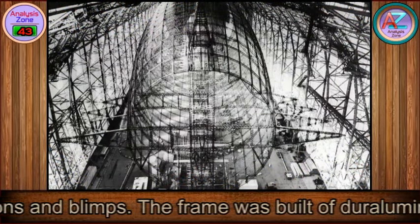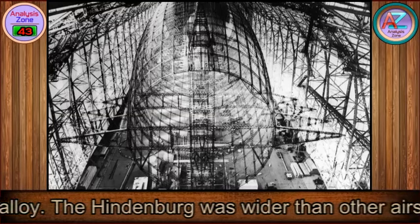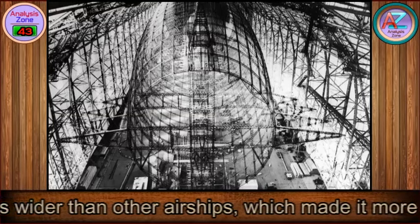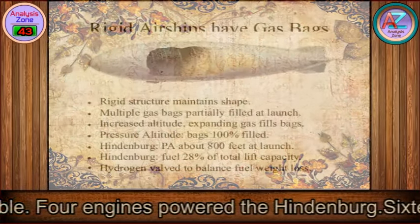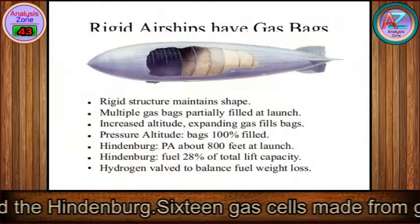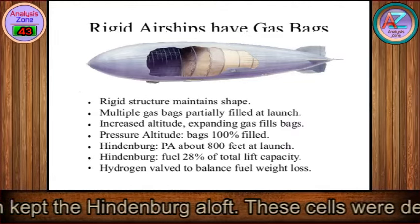The frame was built of duralumin, an aluminum alloy. The Hindenburg was wider than other airships, which made it more stable. Four engines powered the Hindenburg, and sixteen gas cells made from gelatinized cotton kept it aloft.